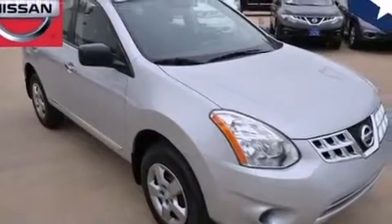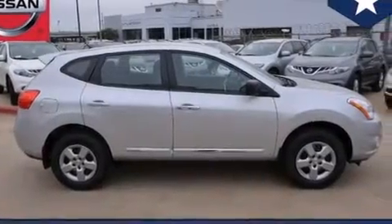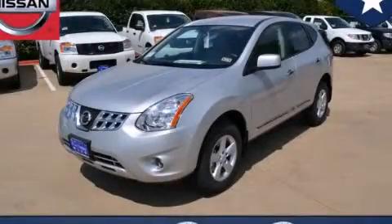With an EPA estimated rating of 28 miles per gallon on the highway, fuel efficiency does not take a back seat. Stop by today and test drive this automobile for yourself.